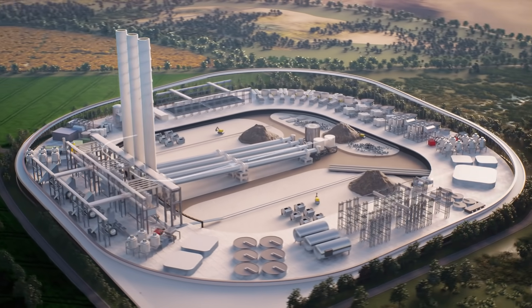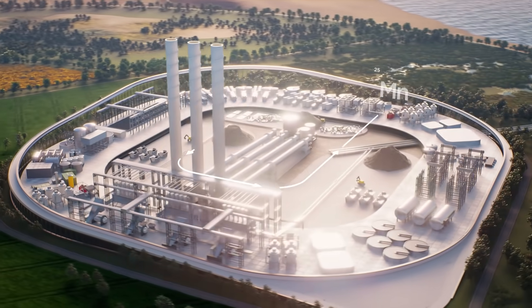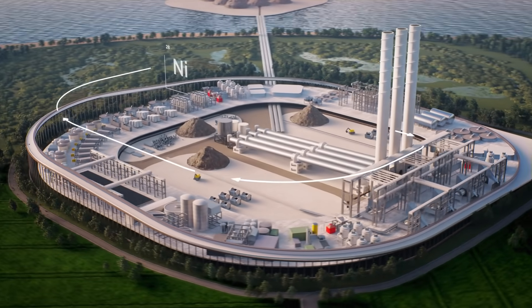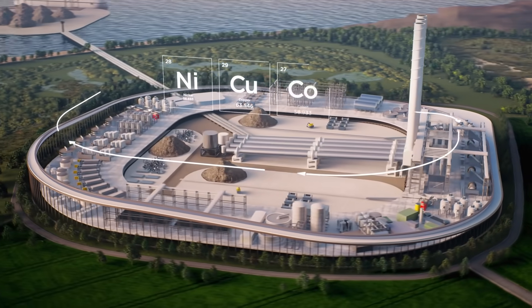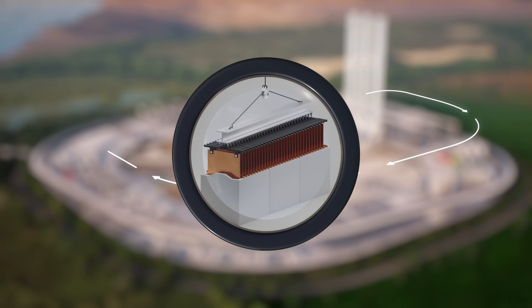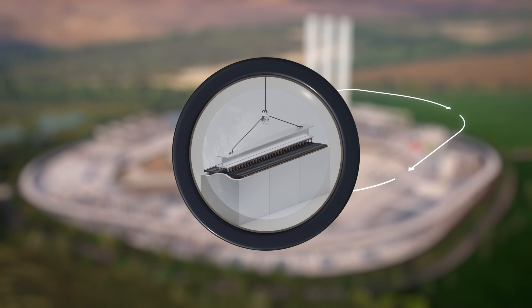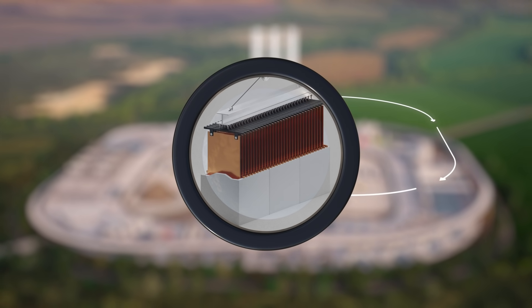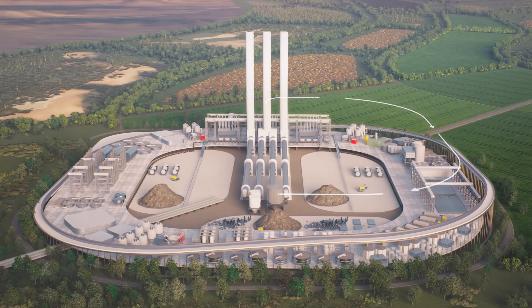The melted mass separates into two streams: a manganese silicate product that goes into production of manganese alloys, and an alloy that contains the nickel, copper and cobalt needed for electric vehicle batteries. Using a multi-step hydrometallurgical refining process, these battery metals will be recovered from the alloy and turned into the metals needed to transition away from fossil fuels.